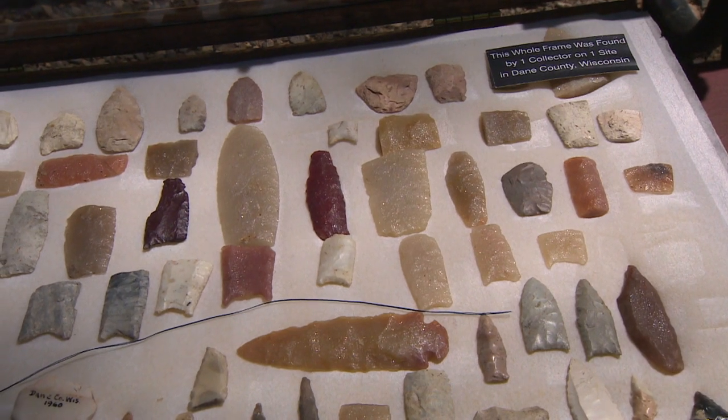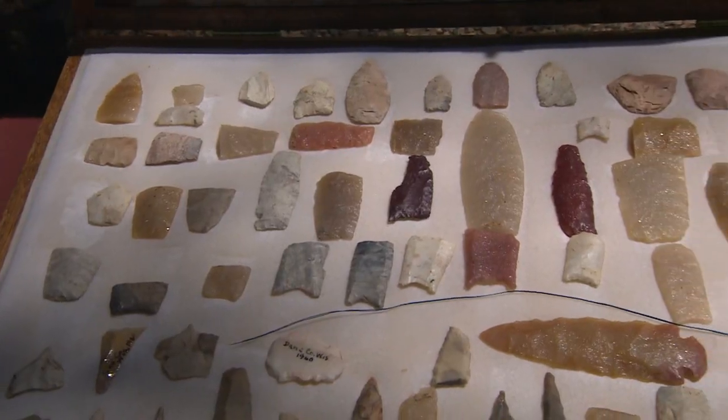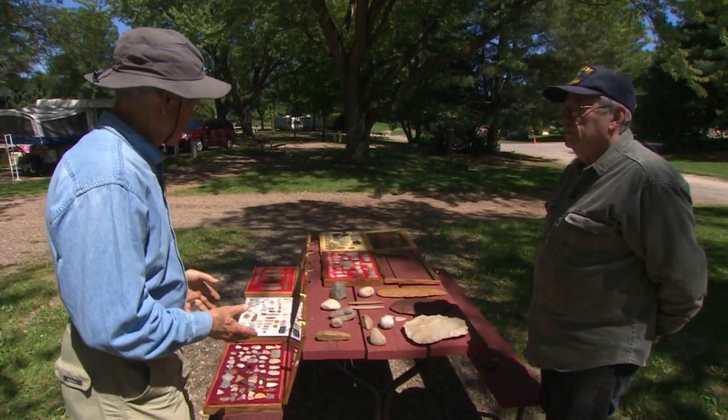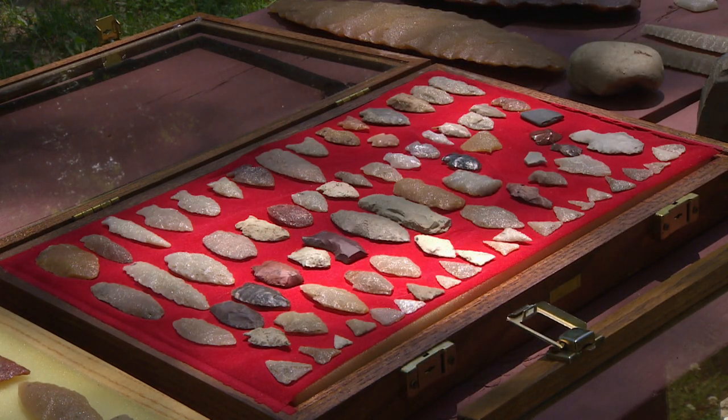That frame is pretty much all paleo, except for that big piece going horizontal near the bottom center. It was a multi-component site, meaning that there were several ages — 2,000 years ago, 8,000 years ago. But most of it is 10,000 to 13,000 years old in that site. Now most of this stuff was found here in Hickston, not far from the KOA campground, Hickston Mound.